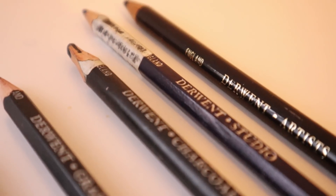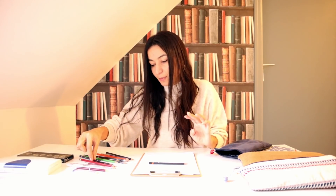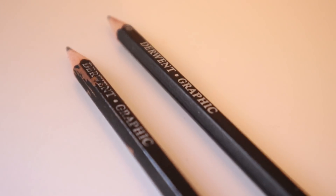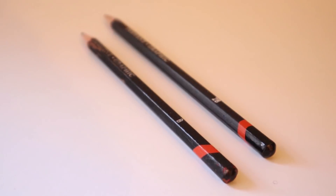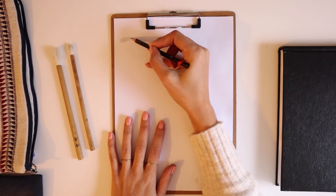Şimdi kara kalem eskizlerinde en çok kullandığım kalemleri göstereceğim. Bunlar Derwent marka. Ben Derwent kalemlerini genel olarak seviyorum; kara kalem hakkında çok fazla bilgim yok, deniye yanıla seçmiştim ama Derwentler her zaman tek geçer. Elimde birkaç çeşidi var. İlk bahsedeceğim Derwent'in grafik kalemi; bende B'si ve 2B'si var. Bunlarla çok rahat eskiz atabilirsiniz, çok yumuşaklar ve çok güzel etkisi var.